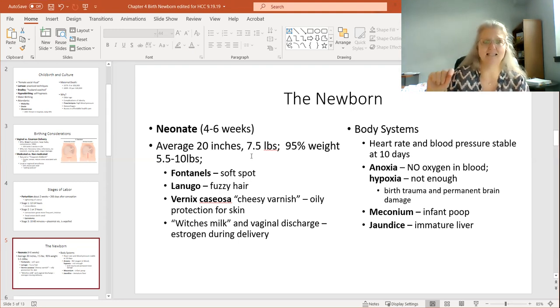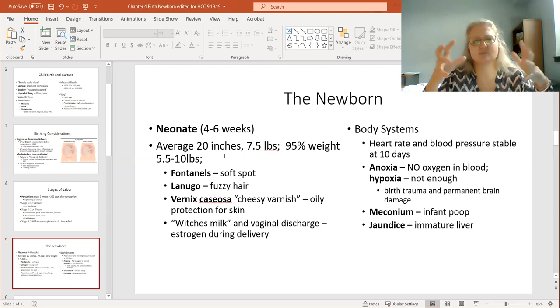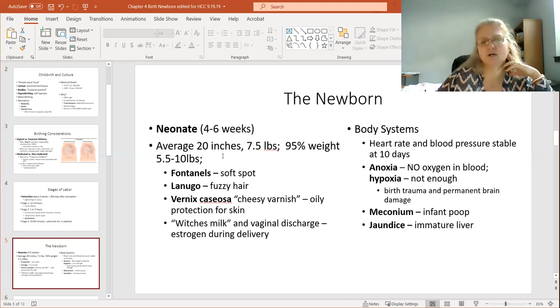I weighed 10 pounds and was 17 days late, but they probably don't let you go that far past term anymore. One of the reasons they don't is that the placenta begins to break down. It's kind of like overripe produce — if it grows too long, it's not better, it begins to get worse. So the placenta can begin to break down if the baby is not born at a certain point.